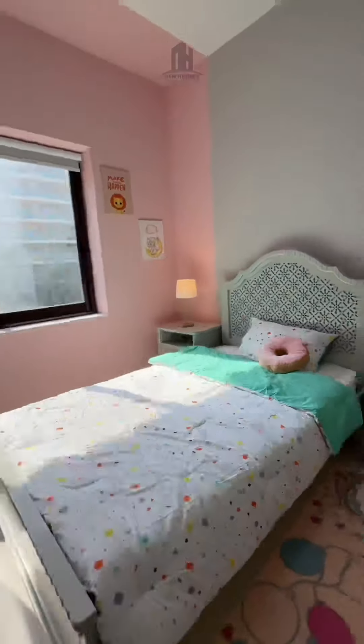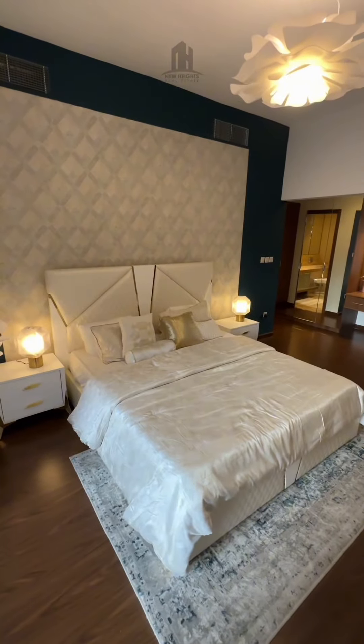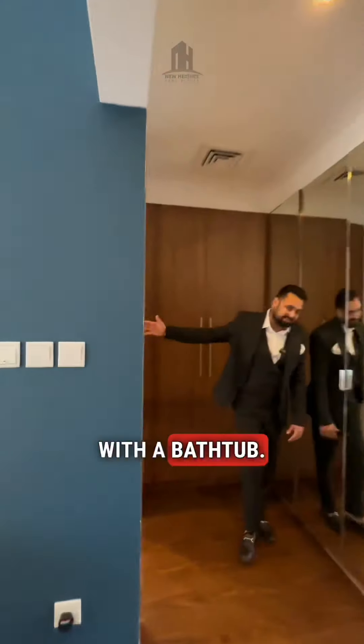This is your third bedroom. And finally, this is your master bedroom, which comes with an attached balcony, a dressing area, walk-in wardrobes, and an attached washroom with a bathtub.